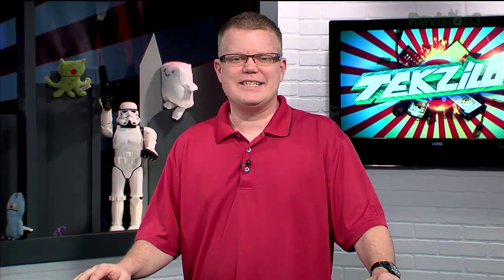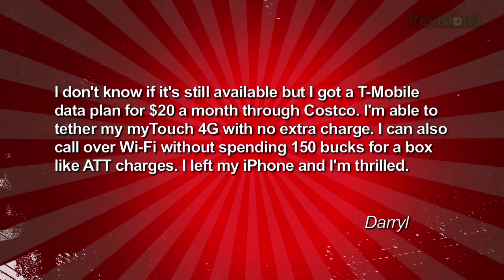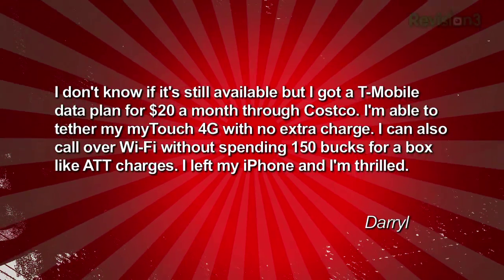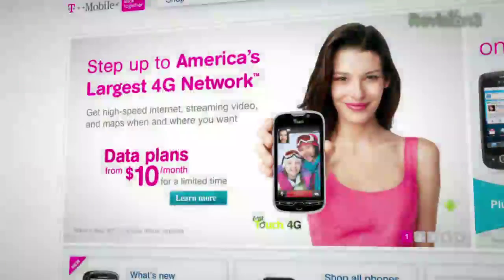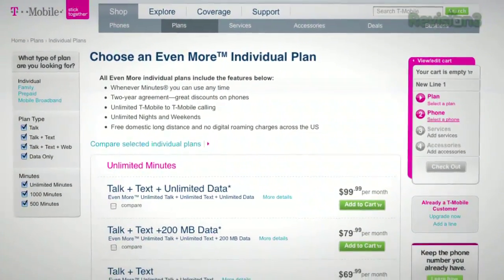Responding to an earlier show about wireless data rates, Daryl sent an email: he got a T-Mobile data plan for $20 a month through Costco, can tether his myTouch 4G with no extra charge, and can call over Wi-Fi without spending $150 for a box like AT&T charges. He left his iPhone and is thrilled. Our producer Serafina gets unlimited data through T-Mobile for $30 a month including tethering, so she can attach her notebook to her phone and use the internet without spending a fortune.